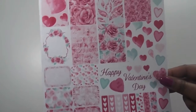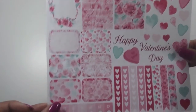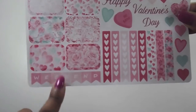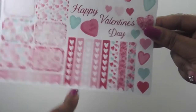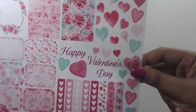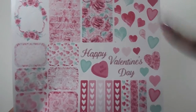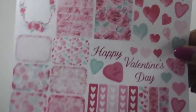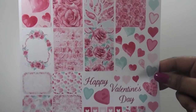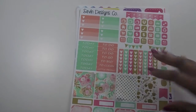I also picked these up — I thought they were so pretty, floral, and feminine. You have your roses, your little square boxes, your weekend banner, your heart check box, and your rose and heart ones. I got this to use for Valentine's Day — I did do a spread for Valentine's Day but just didn't use these, so I'll save them for next year. Also from Seven Designs Co.